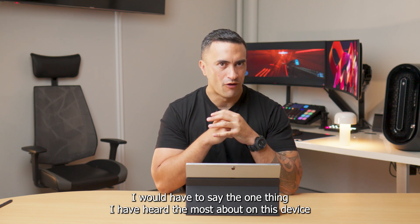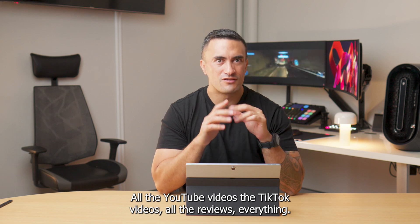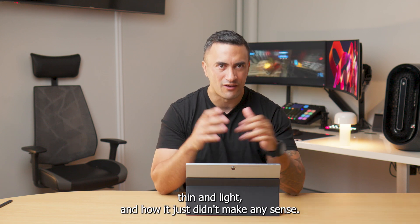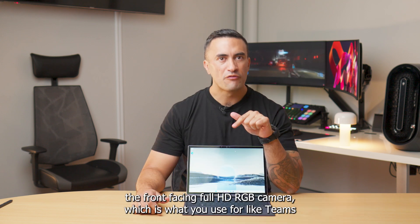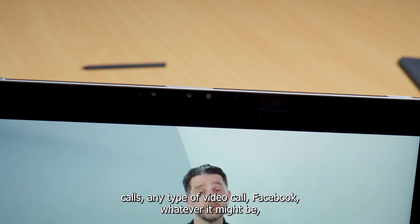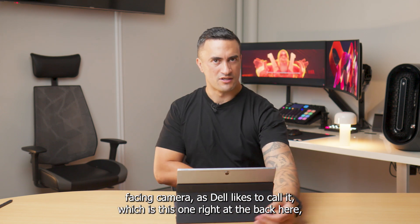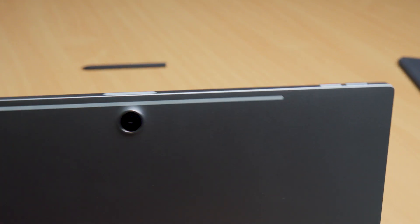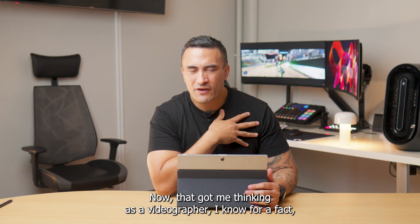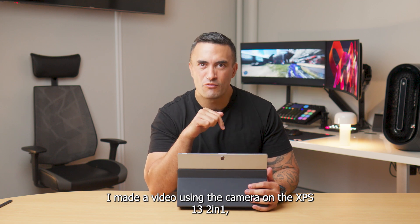The one thing I had heard the most about on this device before I even managed to get my hands on it was the camera — all the YouTube videos, the TikTok videos, all the reviews — everything was about how amazing the camera was on a device that was impossibly thin and light. The front-facing Full HD RGB camera can shoot up to 1080p at 30fps. Then with the world-facing camera at the back, this one can shoot 2160p at 30fps. As a videographer, I know I've had to film on cameras well below that spec, so that's exactly what I did — I made a video using the camera on the XPS 13 2-in-1.